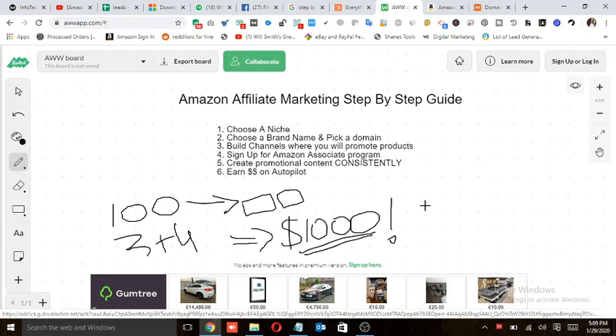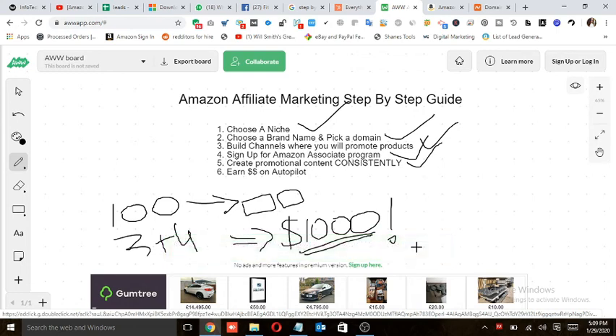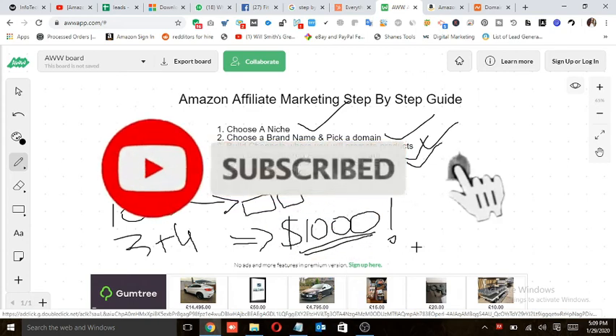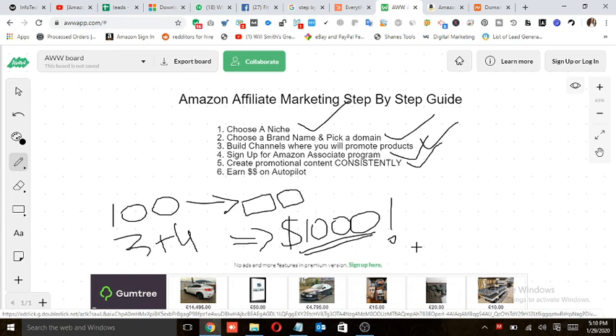This was a short video explaining how the Amazon affiliate program works. If you're really interested and want to learn in detail how you can make thousands of dollars in just five months, I'm making a complete series on Amazon affiliate marketing where I'll cover each step individually and share my strategies. Subscribe to my channel and hit the bell icon so you get updates whenever I upload. Thank you so much for watching!